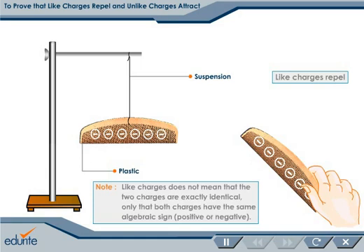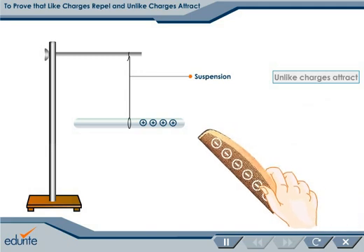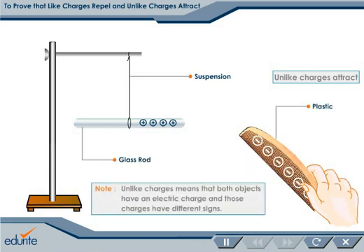Thus, we can conclude that like charges repel. Let us now suspend a glass rod rubbed with silk and bring a plastic comb rubbed with fur nearer to the glass rod. We observe that the suspended rod and plastic comb attract. We can infer that the unlike charges attract.